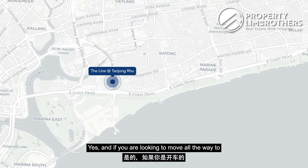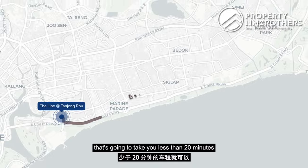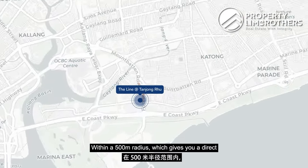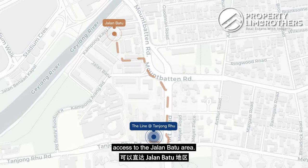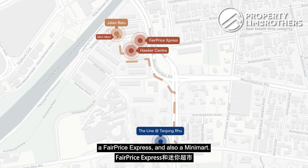And if you are looking to move all the way to the east side — if you are driving — that's going to take you less than 20 minutes to get to Changi Airport. Within a 500m radius, which gives you direct access to the Seraya area, you have access to a Hawker Centre, a FairPrice Express, and also a minimart.